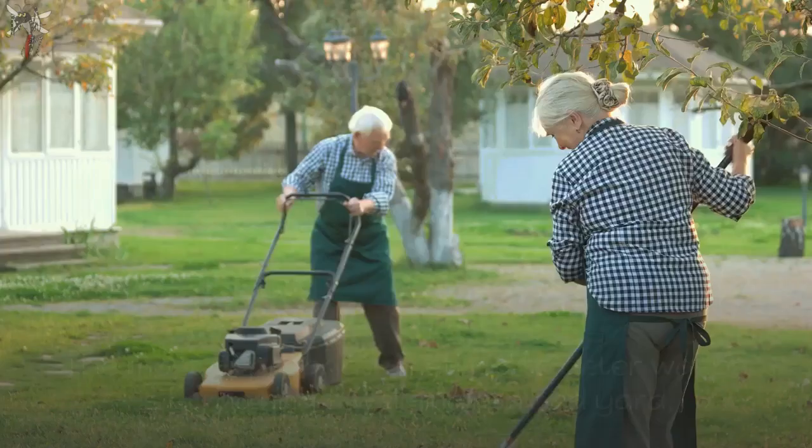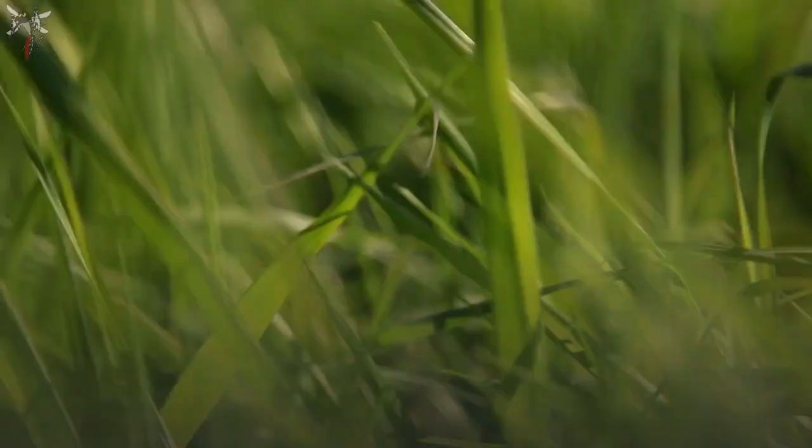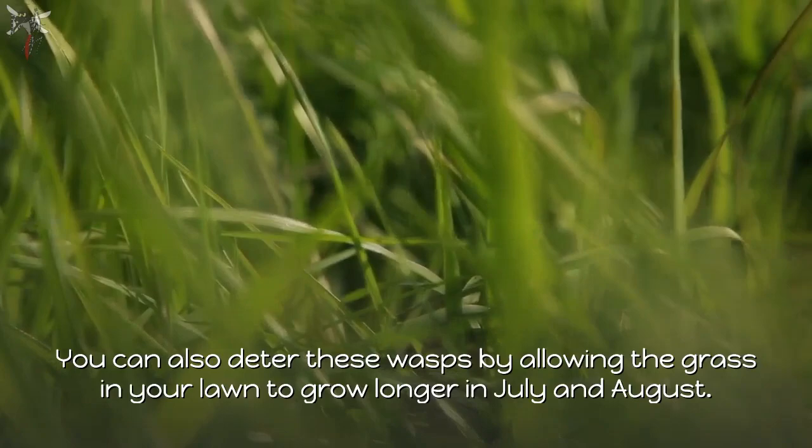To prevent cicada killer wasps in the future, the most appropriate method is to have a well-maintained yard, ensuring it is covered with grass since bare soil attracts cicada wasps. You can also deter these wasps by allowing the grass in your lawn to grow longer in July and August.